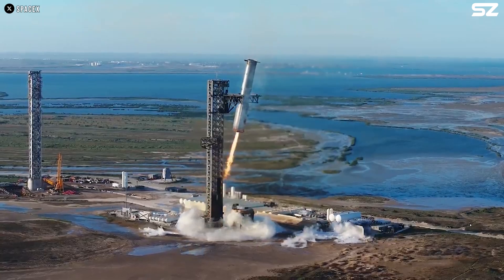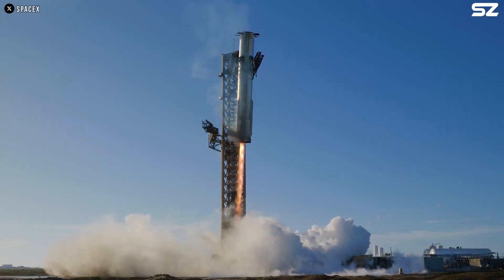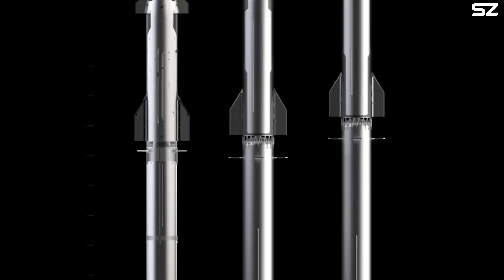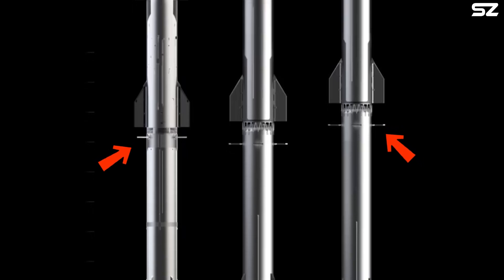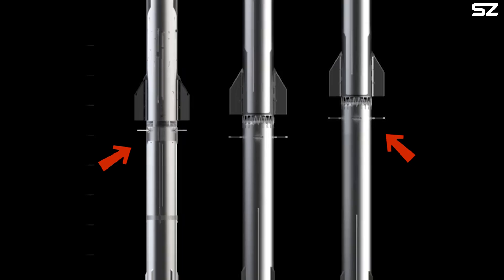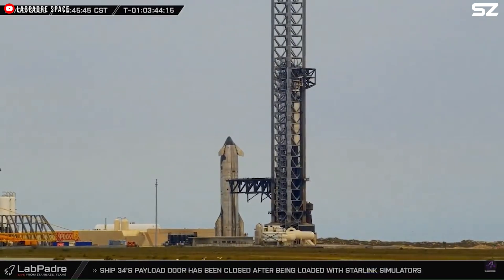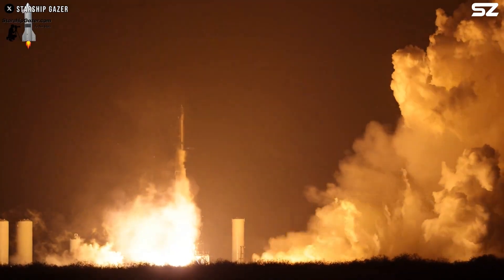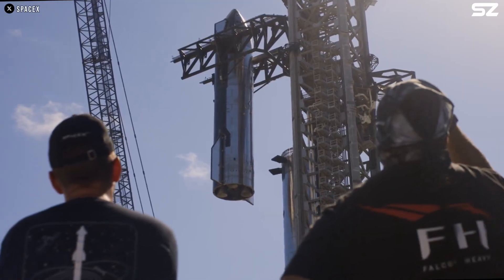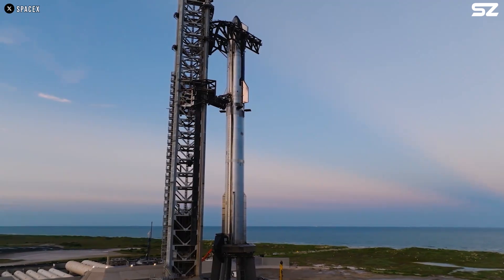Finally, it will integrate the ring into the booster, which eliminates the entire separation system. The grid fins have also been lowered away from the hot staging area, to further protect them from the heat of this process and make them easier to reuse. With all these improvements, Starship Block 3 not only addresses the issues faced by Block 2, but also outperforms all previous versions, establishing itself as a true interplanetary vehicle.